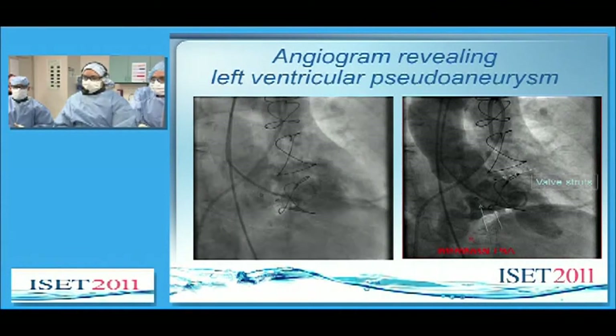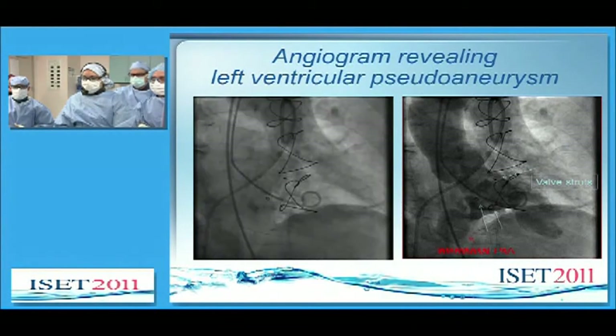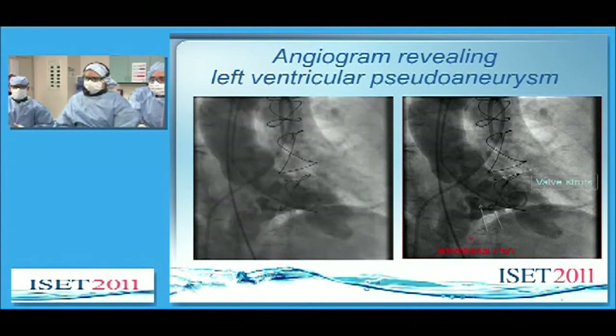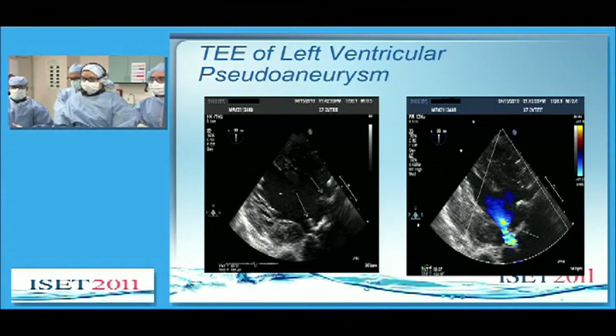A subsequent angiogram performed for fatigue and chest heaviness revealed a left ventricular pseudoaneurysm, as seen here. You see three valve struts just adjacent to the pseudoaneurysm, which is marked by arrows. The echocardiogram shows the mitral valve struts, and there's a pseudoaneurysm neck just adjacent to one of the struts.